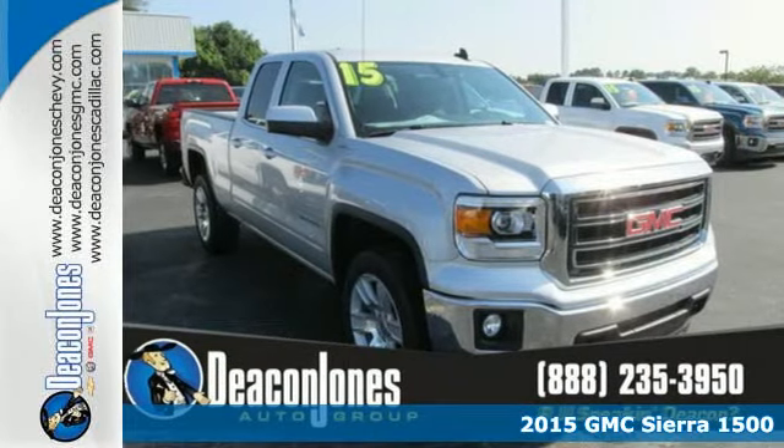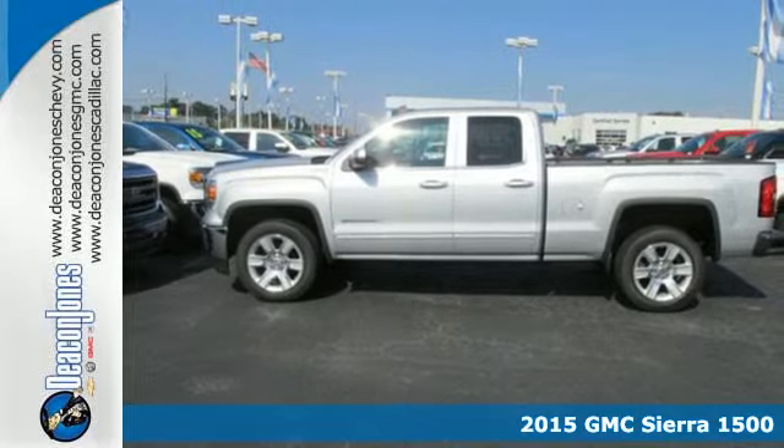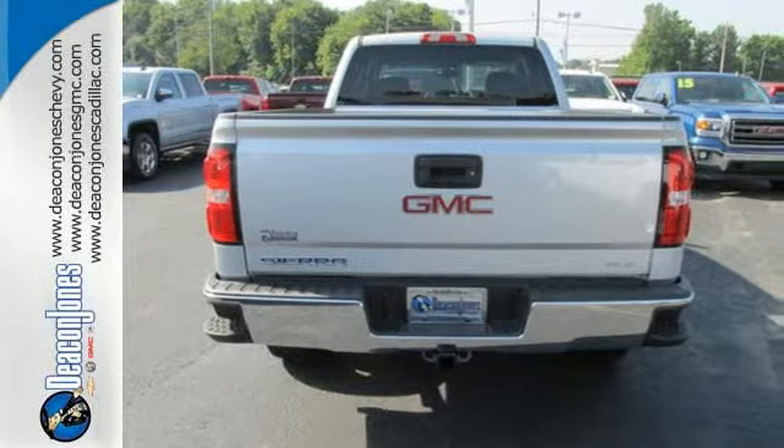Here's a 2015 GMC Sierra 1500. Comfort, convenience, power, and performance. For most trucks, these are ideals. But this truck, it's an undeniable reality.